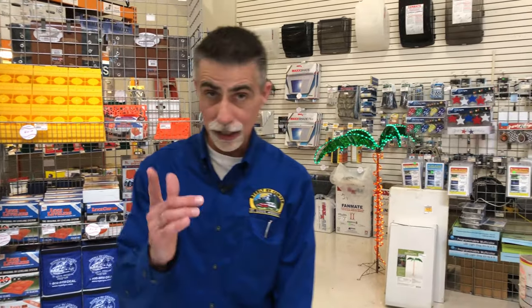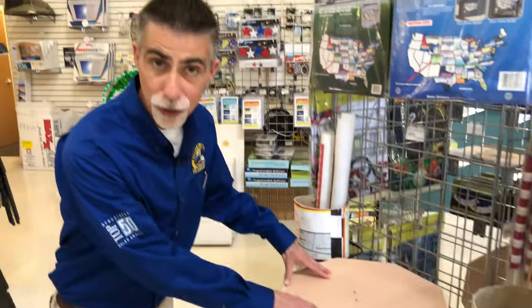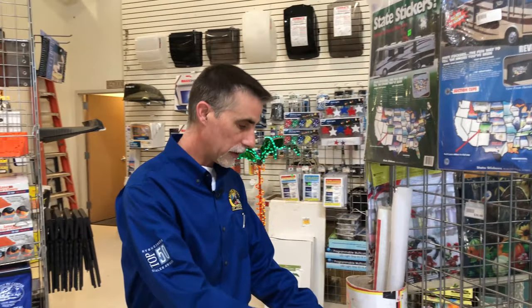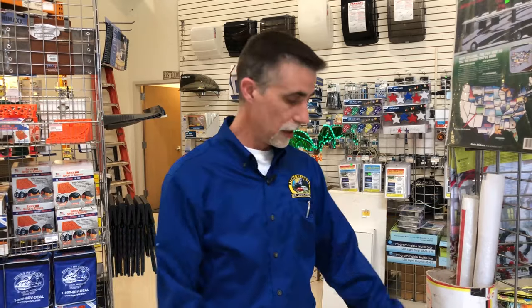Speaking of neat stuff, washer sets. Some of you might know that we do camp outs here at Byerly — folks who have bought campers here are invited to two camp outs a year, one in the spring and one in the fall. In the spring we have a big washer tournament, and these are the washer sets we use. So if you want to get yourself a washer set and practice to win the tournament this year, these are the sets.